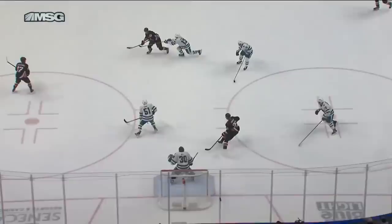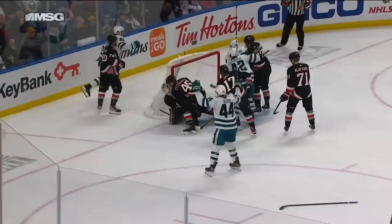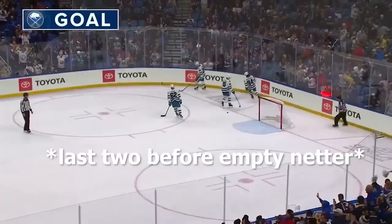Buffalo would keep pushing and would get the eventual game-winning goal on the power play. San Jose would score another, but Buffalo would add another goal and an empty netter for a final score of 6-3. Those last two goals, by the way, were both by Jack Quinn. I thought he had a great game overall, and this was a good one for Buffalo to win.